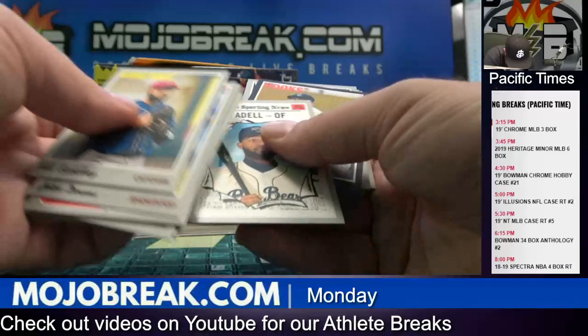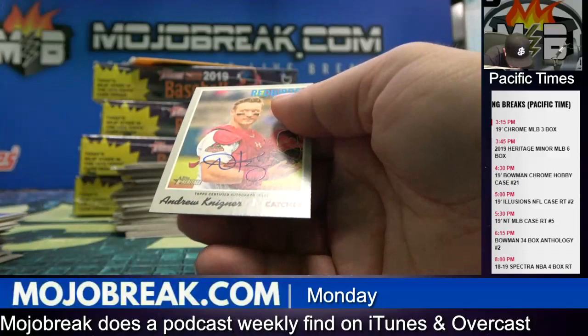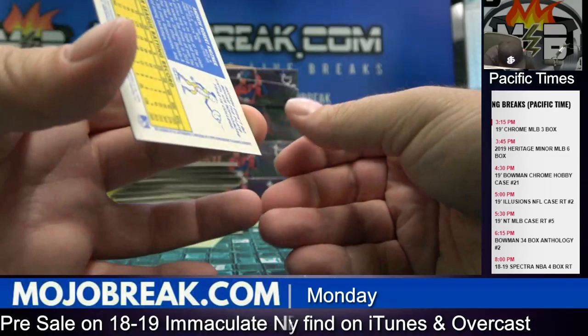And JB Bukowski, numbered to 50, the Astros. And Andrew Nisner, on-card auto, Cardinals. Andrew Nisner, Redbirds.